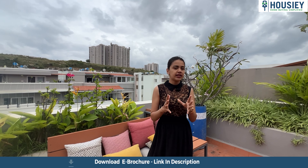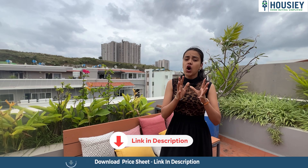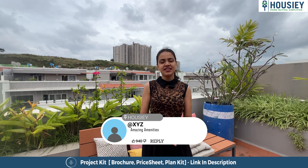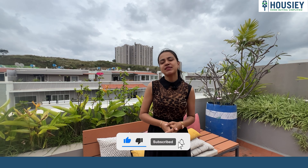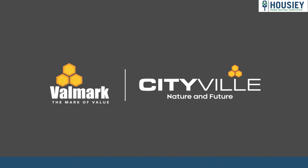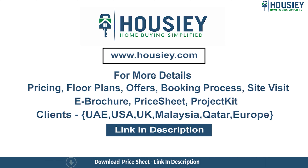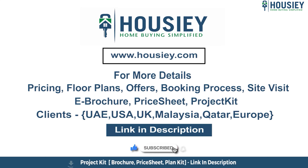That was our 4 BHK sample villa tour at City Ville by Valmark Group, situated at Bannerghatta Road. If you like this project and want to book your free site visit, you can register at housiey.com. You can also download the e-brochure by clicking on the link in the description box. If you have any questions regarding the project, location, or videos, drop them in the comment section below. Don't forget to subscribe to Housiey for more such informative videos. If you have queries related to pricing, plans, offers, or the booking process, NRI clients can also connect with us via the same link.